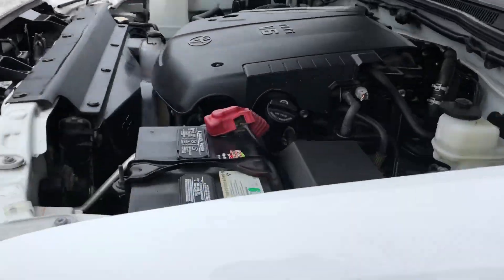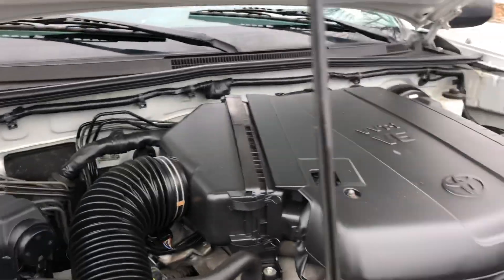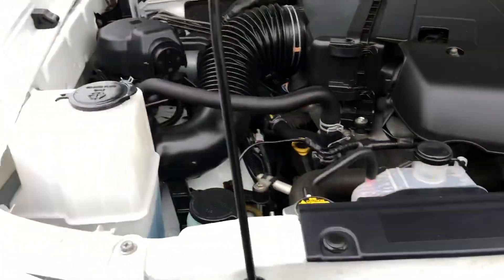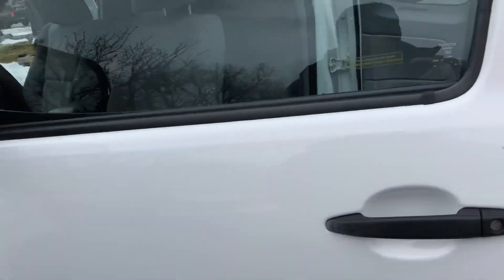Let's take a look under the hood. This is the reliable 4.0-liter V6 engine that everybody brags about on the Toyotas. As you can see, all the parts are original to the vehicle. Let's continue making our way to the back.